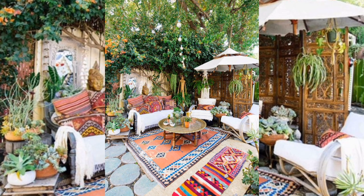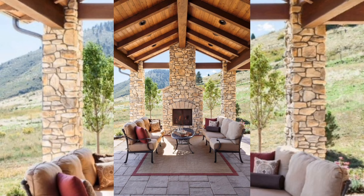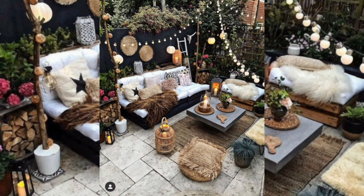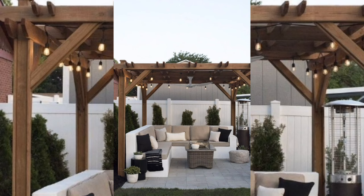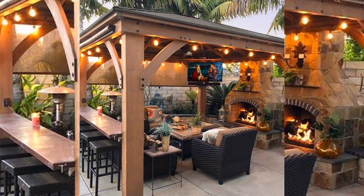An outdoor patio is a paved area outside of a building, typically adjacent to or connected to the building, and specifically designed for outdoor relaxation and entertainment. Patios can vary in size and design, but they often feature outdoor furniture such as tables, chairs, and lounges, and may also have outdoor lighting, decorative plants, and other amenities. They are used for dining, entertaining guests, and simply relaxing outside in a comfortable environment, and are popular in residential homes as well as commercial settings such as restaurants and bars.